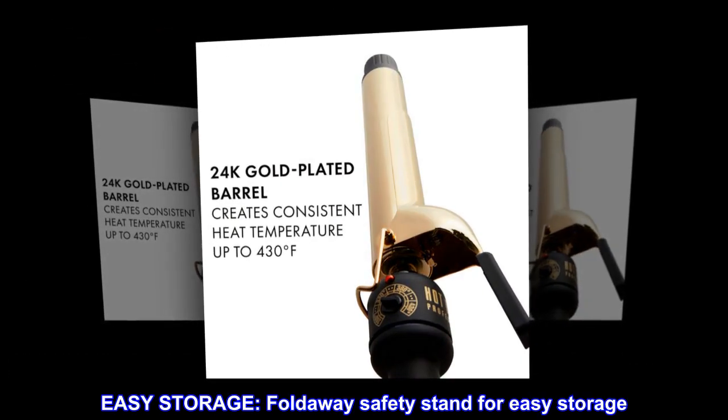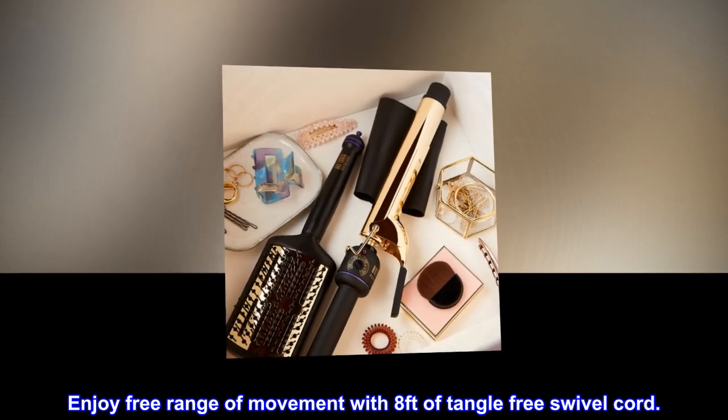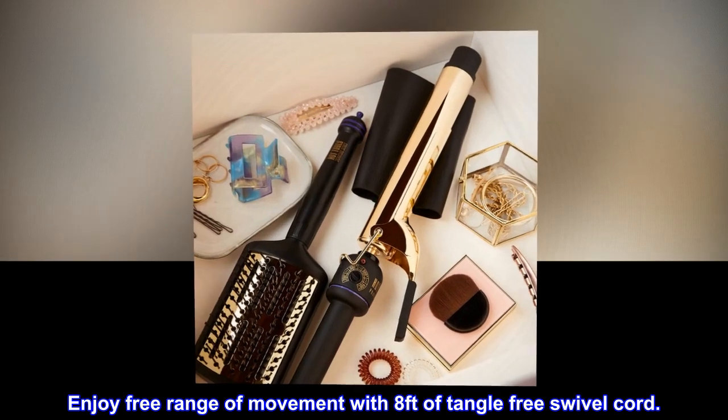Easy storage: foldaway safety stand for easy storage. Enjoy free range of movement with 8 feet of tangle-free swivel cord.